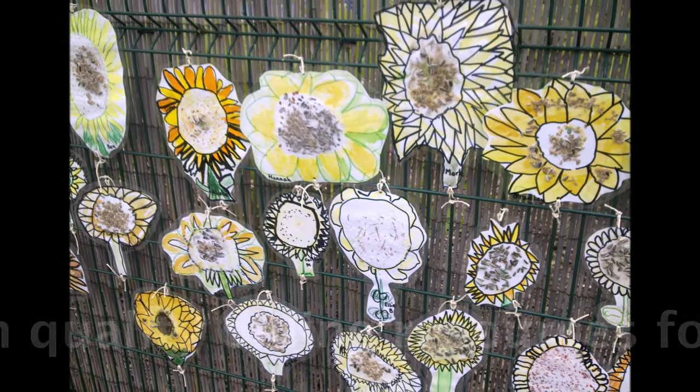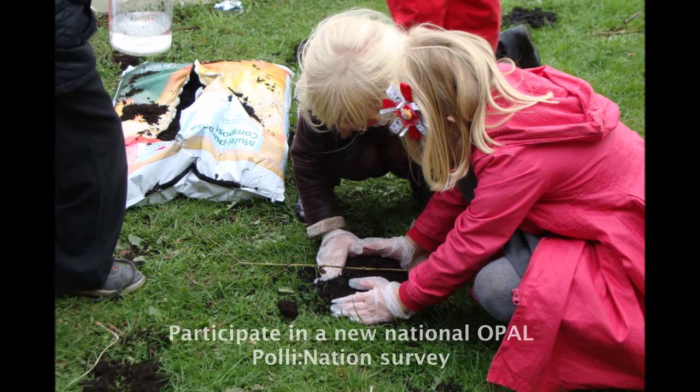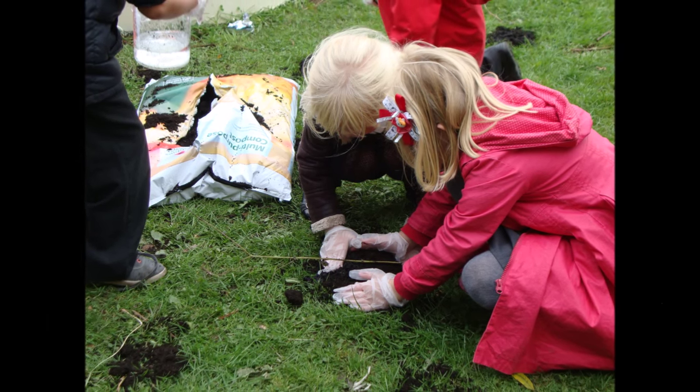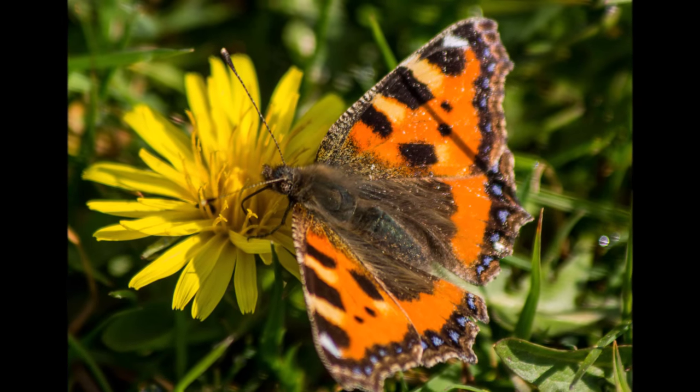Anyone interested will have access to high-quality online resources from a new dedicated online hub. The project will also see the launch of a new OPAL pollinating species survey to record species and habitat data to feed into national monitoring initiatives.